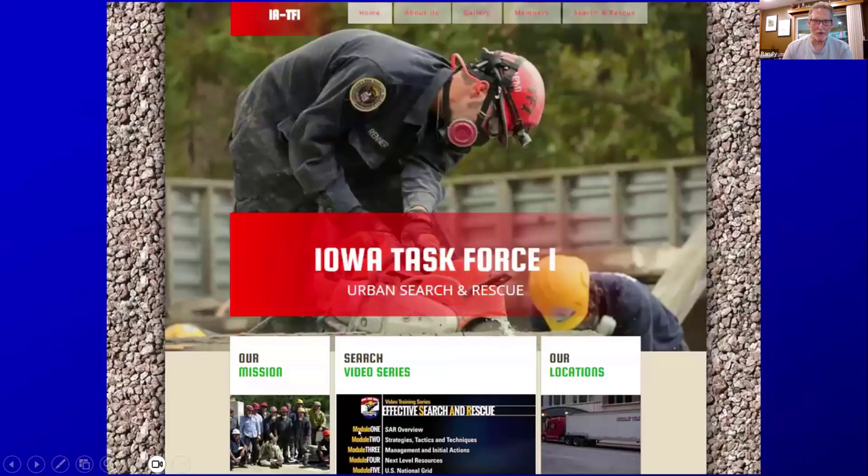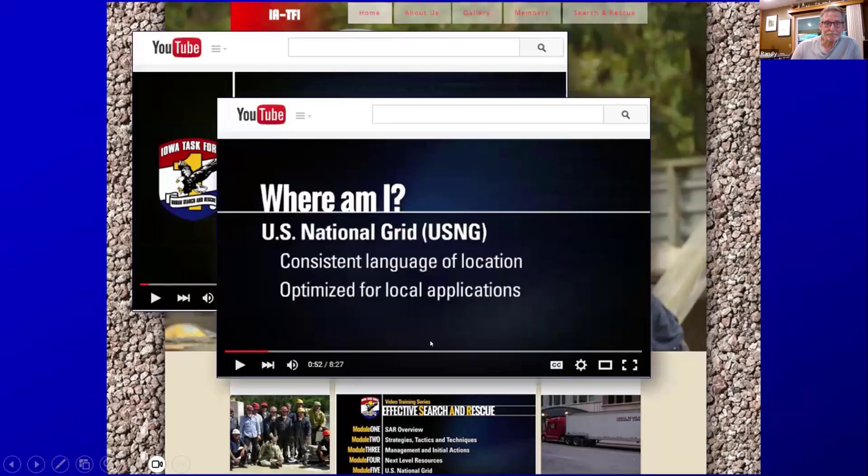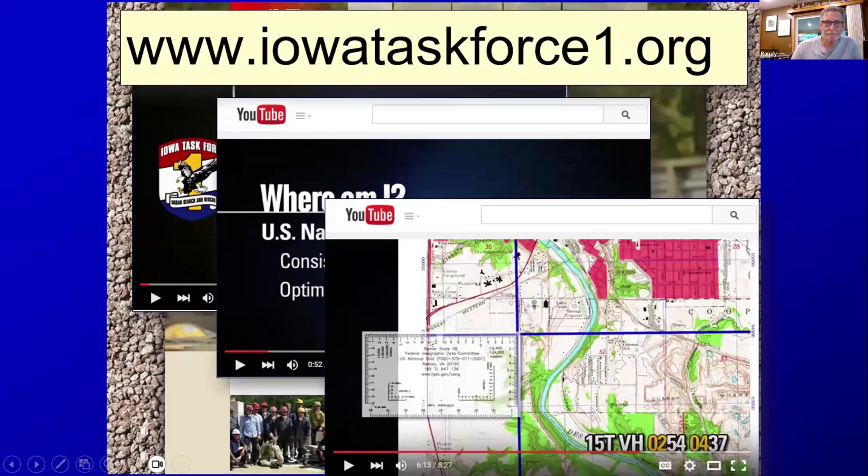Iowa Task Force One has adopted this and created a number of training videos available on their YouTube channel. That's the conclusion of the main overview.